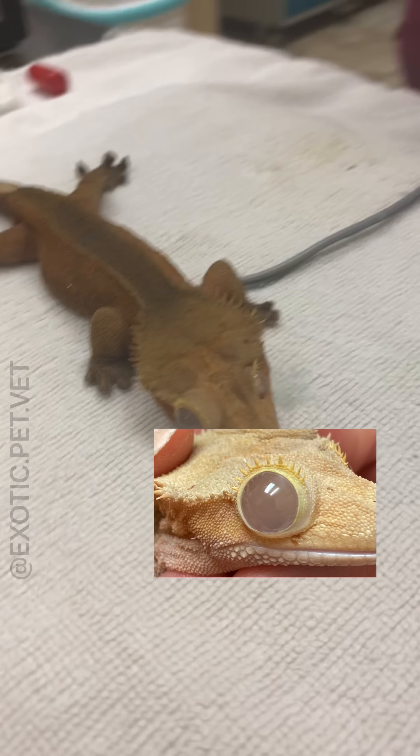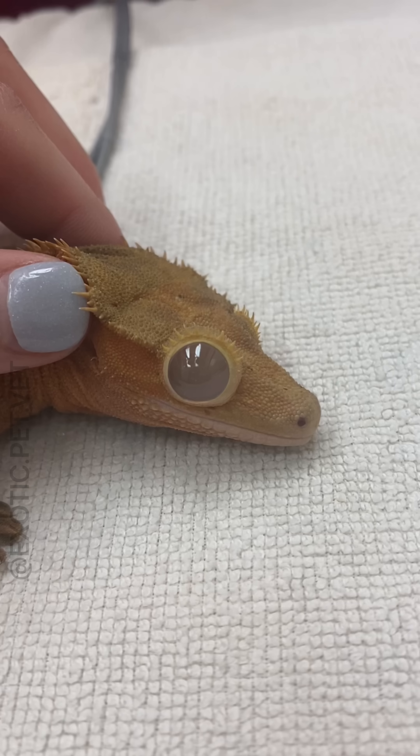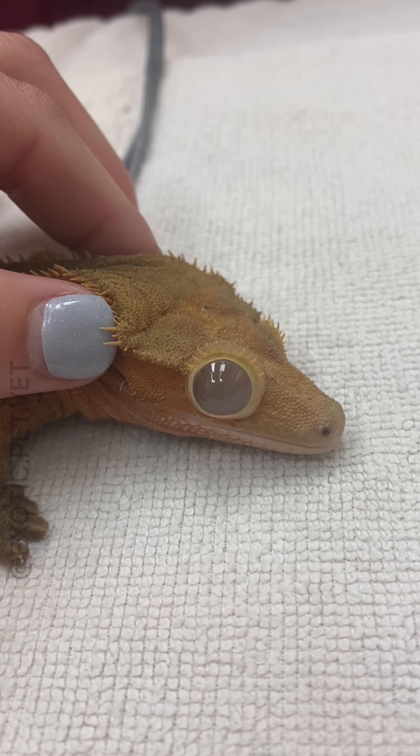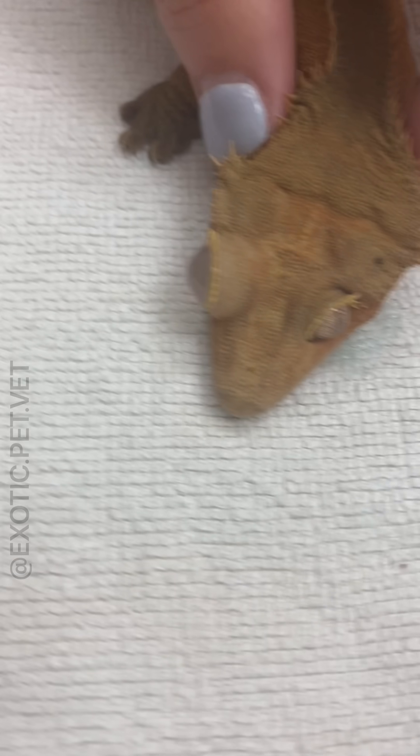This crested gecko presented to my clinic for an enlarged eye. As you can see, the right eye is cloudy and swollen, which can often happen when fluid builds up behind the spectacle or eye scale.